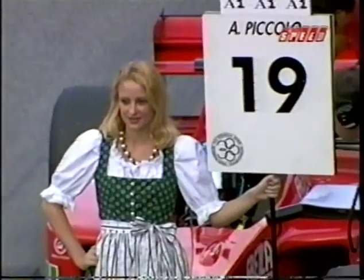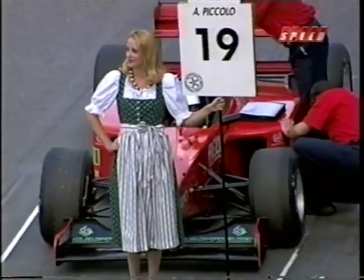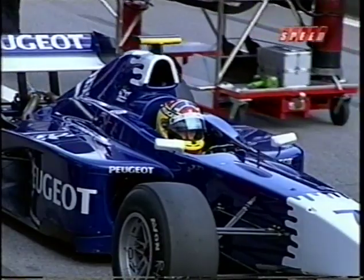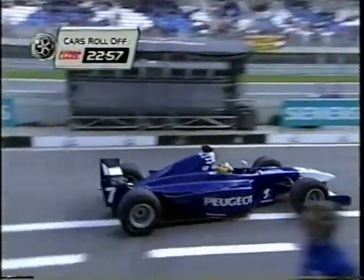Rick Ruhl comments that too many of the American drivers are waiting for racing luck — they need to do better in qualifying. They're going to take a brief break while the cars get onto the grid, but there's more to discuss about the Spanish F3000 race and the first-turn incident. Stick around.